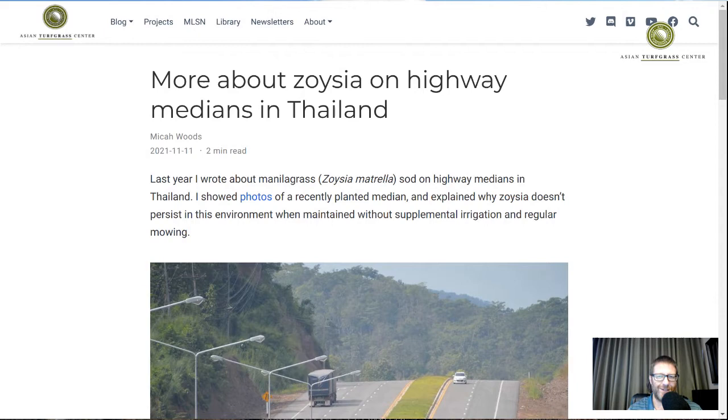I think this is fascinating, and these posts tend not to get a tremendous amount of attention, so I might be one of the only people interested in this. But it's something I think has application to managed turfgrass. The highway medians in Thailand are not really managed turfgrass — at the time of construction they're all sodded as a matter of course with Zoysia matrella, specifically a variety grown on nurseries around Bangkok called Nguan Noi, which is a rapidly growing variety of Zoysia matrella.